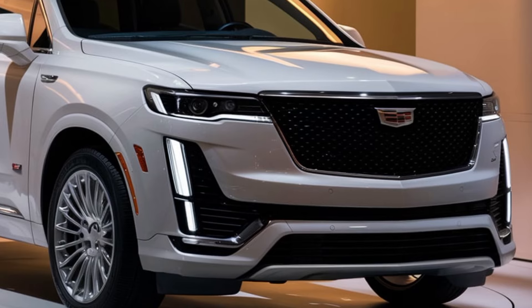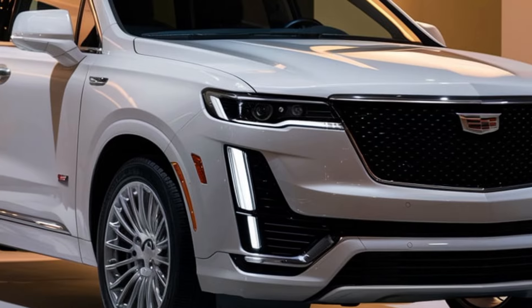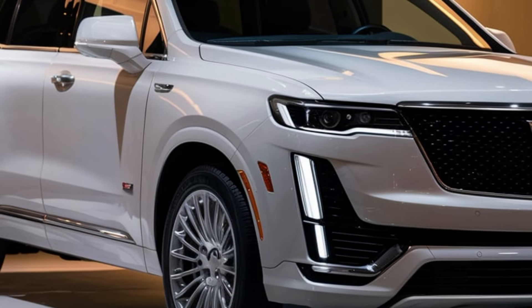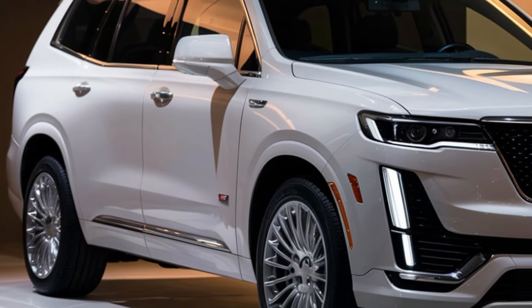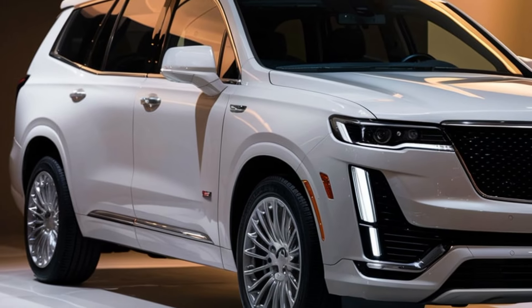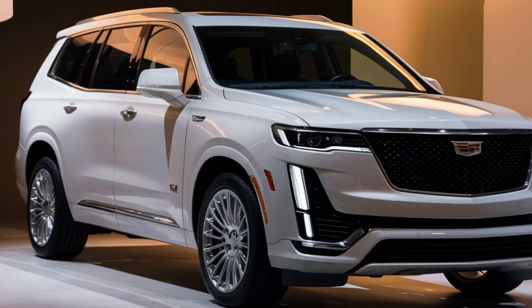For 2025, Cadillac offers the XT6 in a range of stunning color options, each one highlighting the vehicle's sophisticated design. Whether you prefer the classic look of crystal-white tricot or the more daring midnight steel metallic, there's something for everyone.